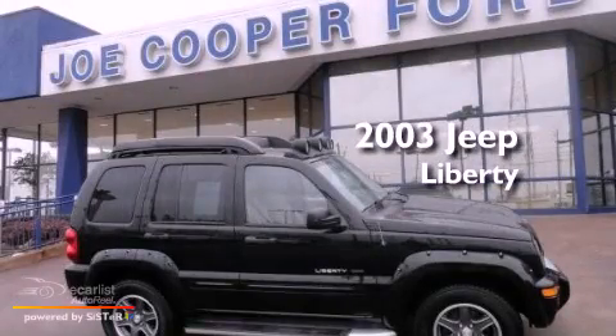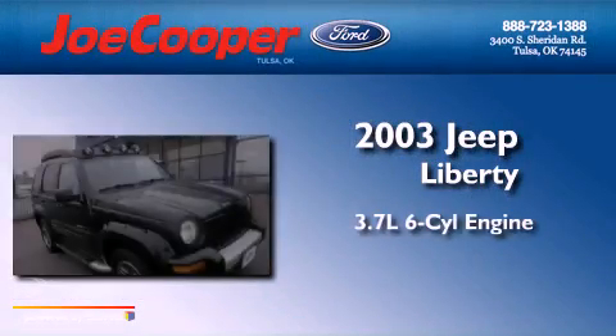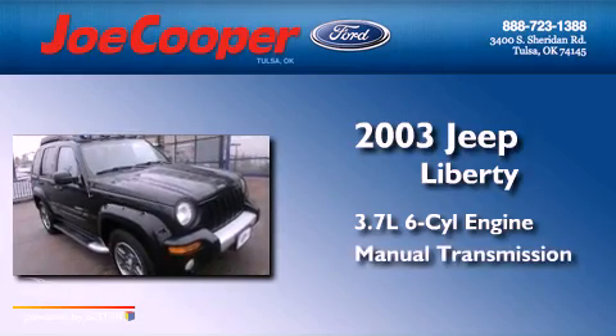This is a 2003 Jeep Liberty. It features a 3.7-liter, six-cylinder engine and a manual transmission.